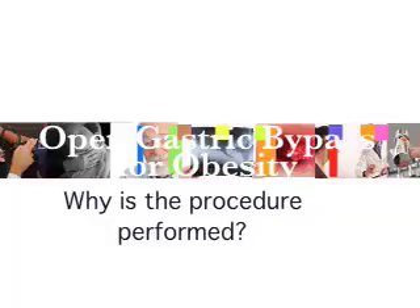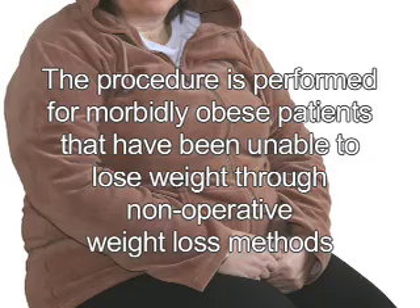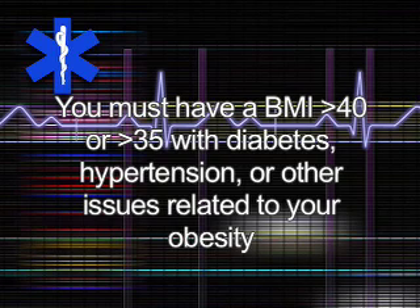This procedure is performed for those morbidly obese patients that have been unable to lose weight through non-operative weight loss methods. There are guidelines proposed by the National Institute of Health for gastric bypass. You must have a body mass index of greater than 40, or greater than 35 if you have other medical problems such as diabetes, hypertension, or other issues related to your obesity.